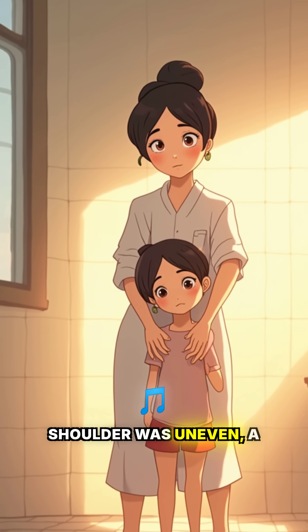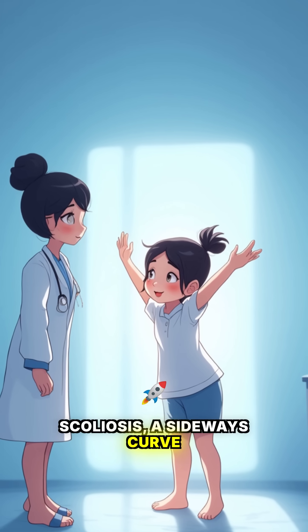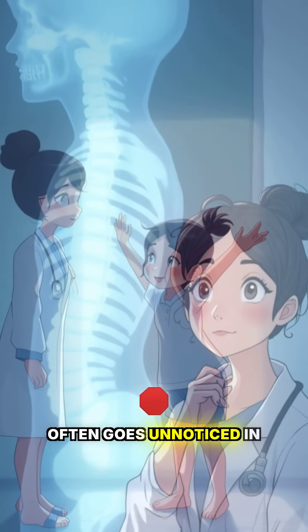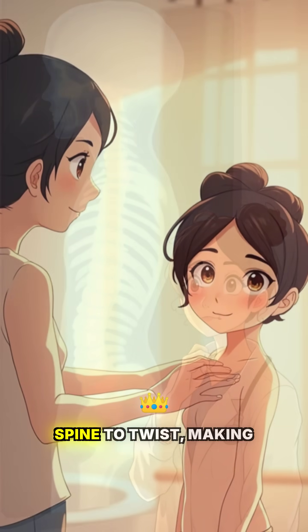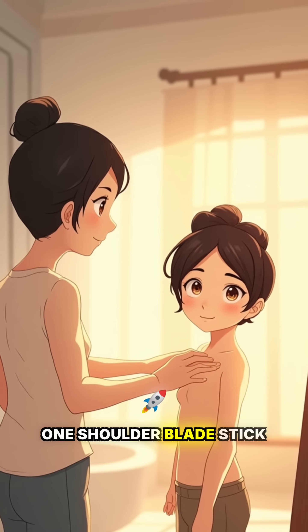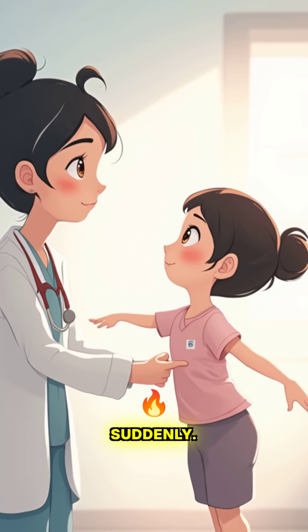I noticed my child's shoulder was uneven, a sign that might indicate scoliosis — a sideways curve of the spine that often goes unnoticed in early stages. Scoliosis can cause the spine to twist, making one shoulder blade stick out or one side more prominent, a condition that can develop during growth spurts.